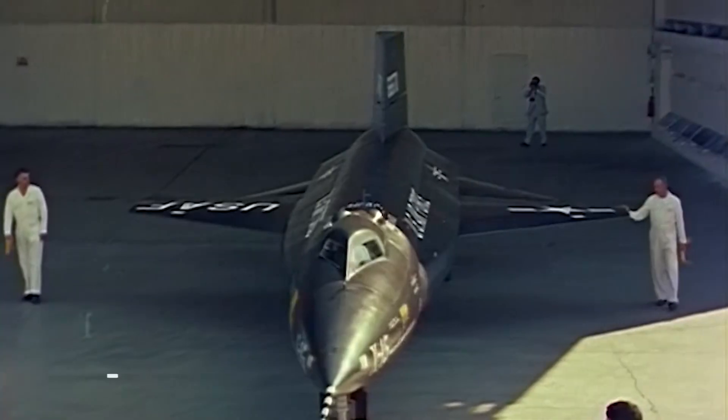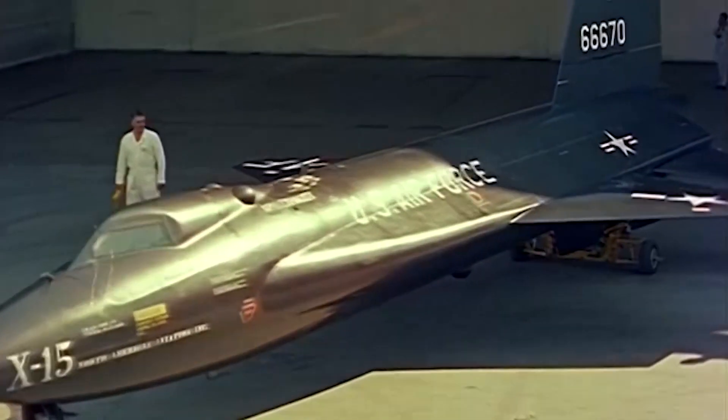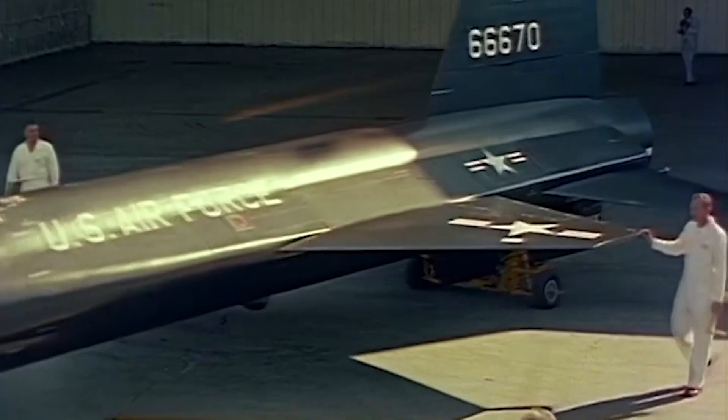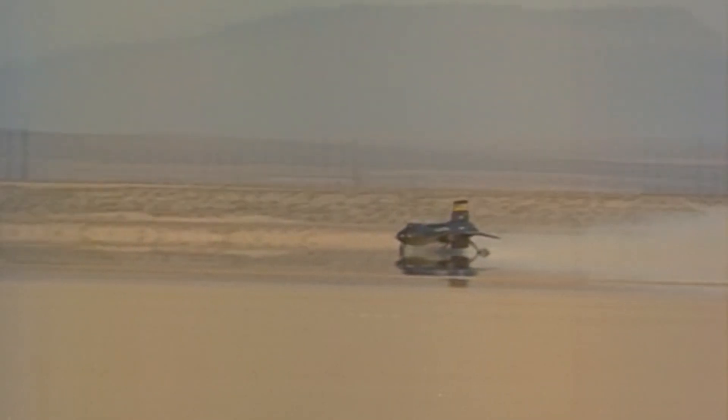Now, we've discussed subsonic, transonic, and supersonic. There's one more, and that's hypersonic. Hypersonic flight is considered any flight faster than Mach 5. The only manned aircraft to do that so far is the North American X-15, and we are fortunate to have the very first one ever made. It flew between 1959 and 1967. One of its sister ships, now at the Air Force Museum, did Mach 6.7 — still a record for manned aircraft within the atmosphere.